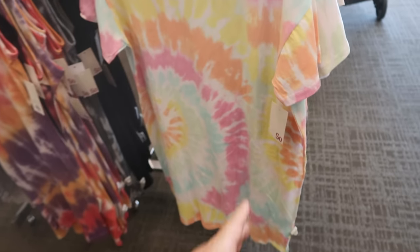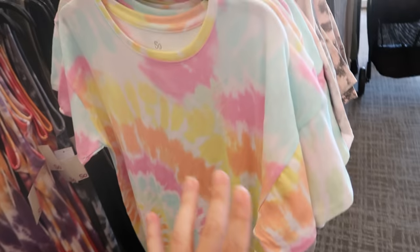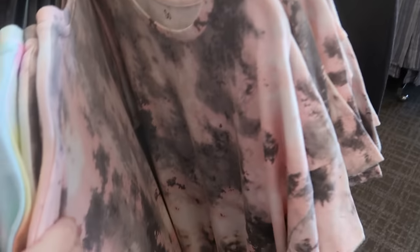There's also a t-shirt dress with sleeves, normally $30, on sale for $19.99 today. They have it in this pastel tie-dye and then pink and gray.